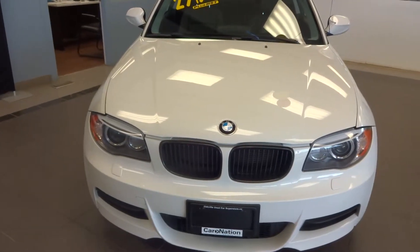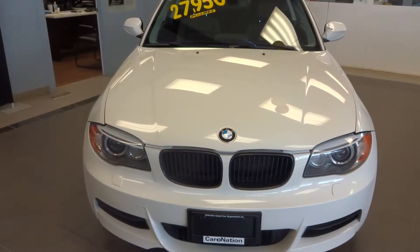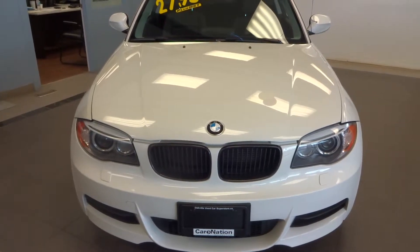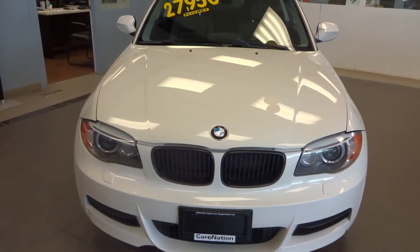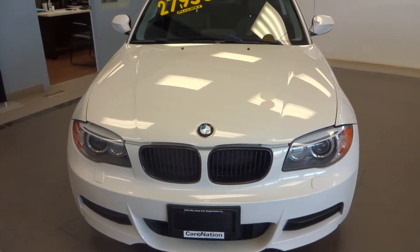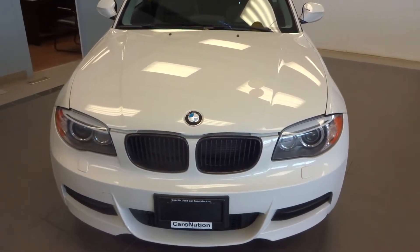Welcome to Oakville Used Car Superstore. It's Sunday March 29th. I'm showcasing the 2012 BMW 135i — beautiful car, twin turbo, 300 horsepower. Beautiful white with black leather interior, heated seats, sunroof, all that fun stuff. You can see it's clean.